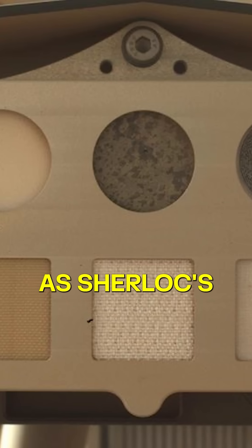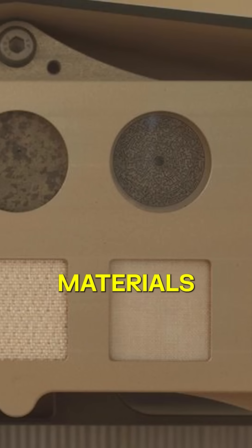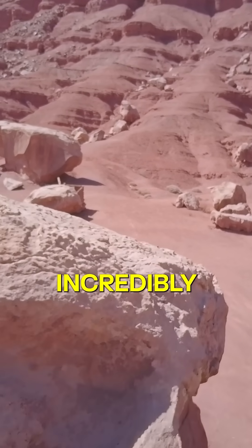This intricate maze serves as SHERLOC's calibration target, crafted from special materials to perfectly align its laser scanner. It's a puzzle-solving marvel to make exploration incredibly precise.